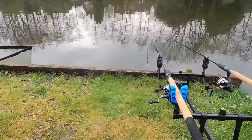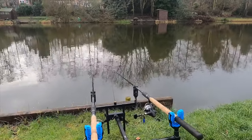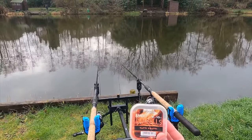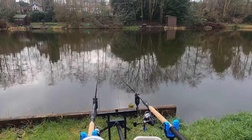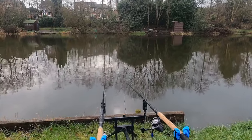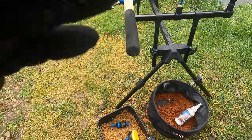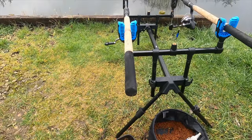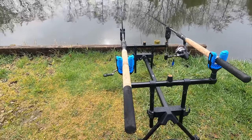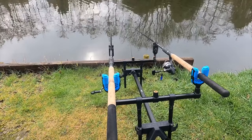Today I am fishing on two different types of wafters. I'm currently on the Tooty Fruity Bandons, and I'm also on the Dumbbell 80ml Pineapple Wafters — trying out the two different types to see what goes on. I've also got banoffee pellets, and I've got some standard pellets mixed with some chocolate orange additives and flavourings. I'm going to try and see which one does best.